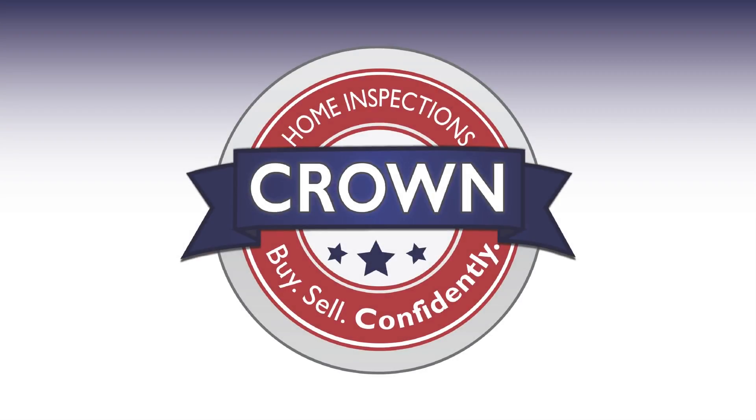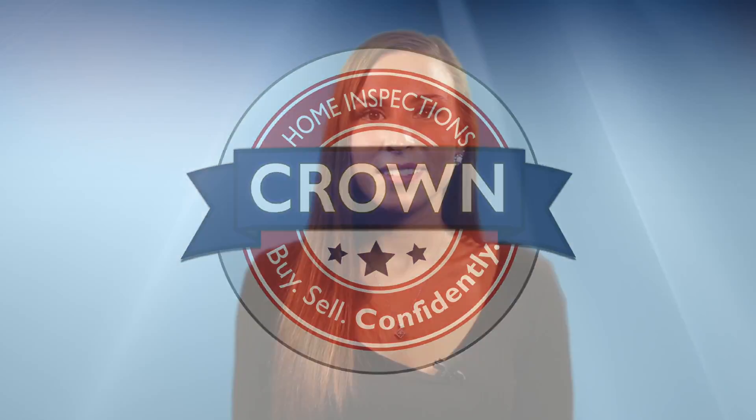With the certified inspection experts at Crown Home Inspections, you get way more than just an inspection. And when we inspect your home, we deliver a digital report, amazing service, and coverage for just about everything imaginable. There's one thing we don't deliver though — excuses.